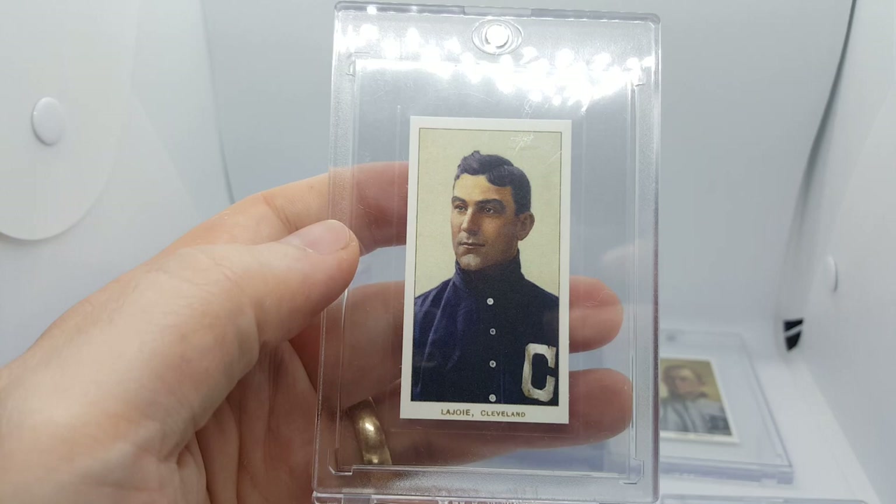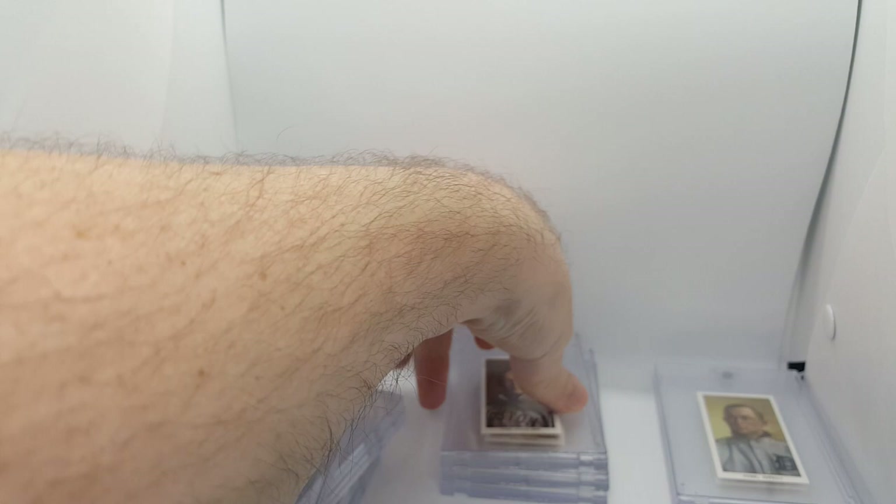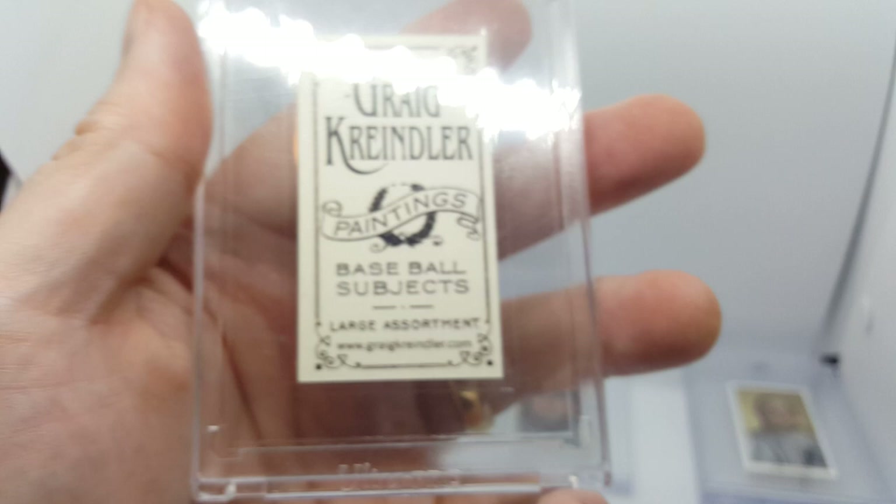One of my favorite players of the time period: Napoleon Lajoie. Save that one off for the end here. These last two — Baker, Home Run Baker. Wood. Beautiful Ty Cobb. Beautiful. And by the way y'all, take a look at the backs of these. Very reminiscent of the T206 backs.